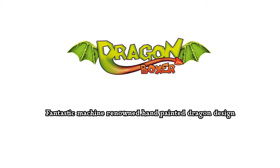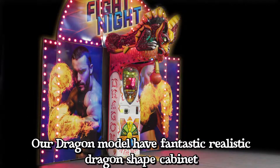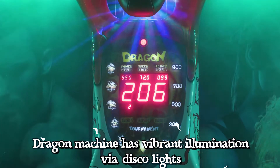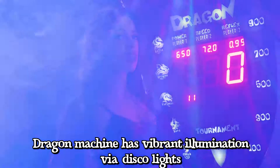Fantastic Machine features a renowned hand-painted dragon design. Our Dragon model has a fantastic realistic dragon-shaped cabinet, with a fully functional smoke maker included. The Dragon Machine also has vibrant illumination via disco lights.